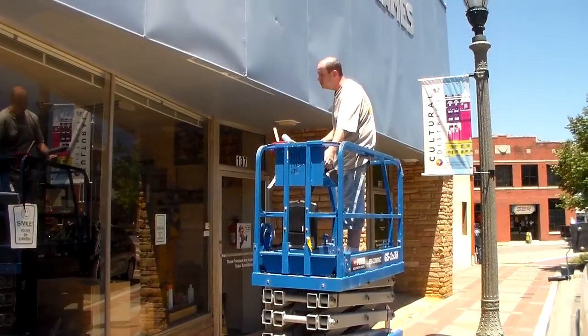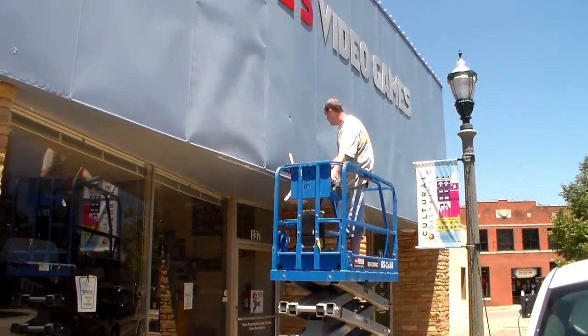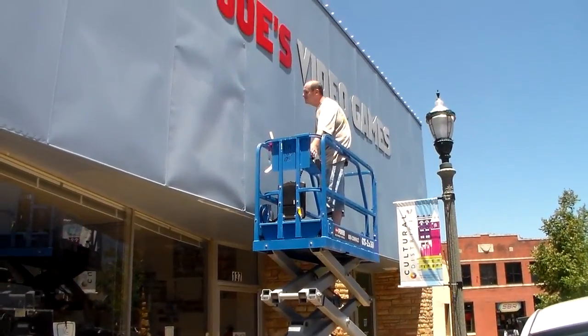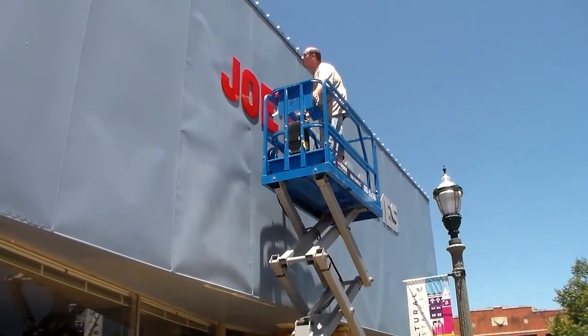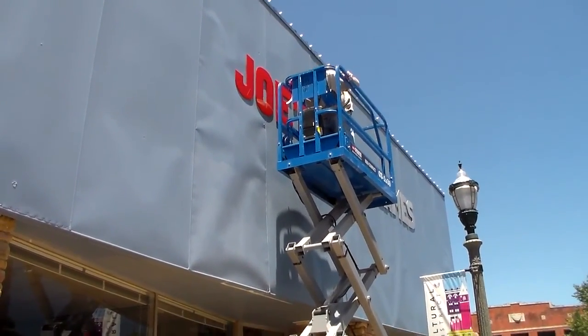Here we go — it's like he's at Carowinds. He's not going to do hands up though; we're all scared to death of heights.